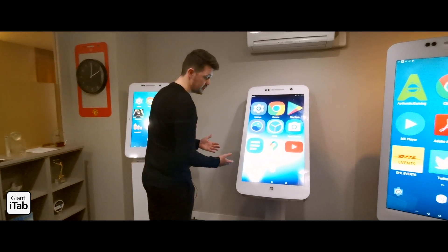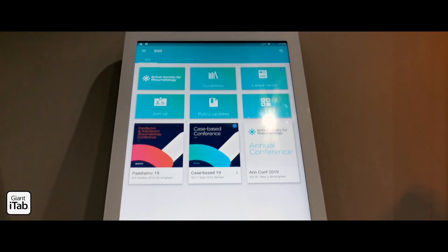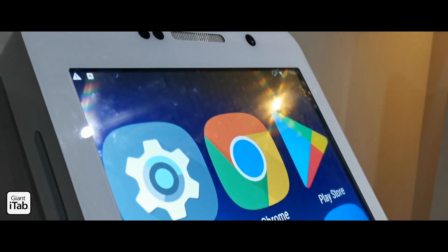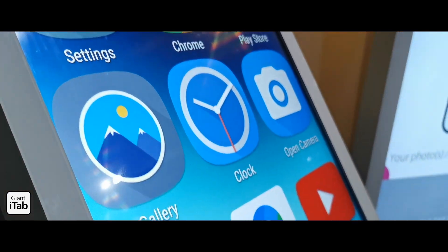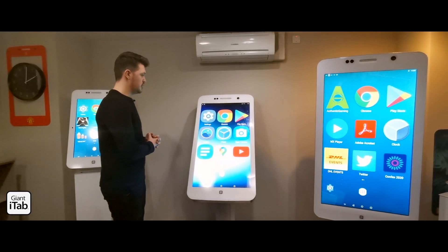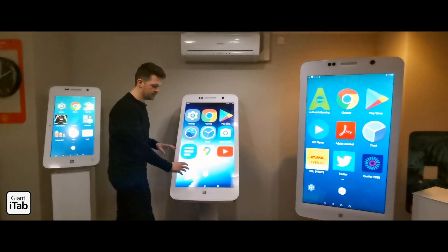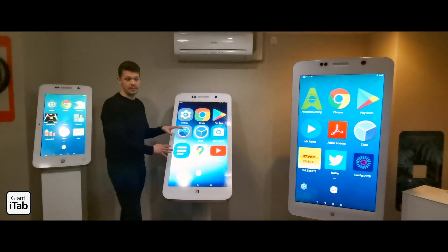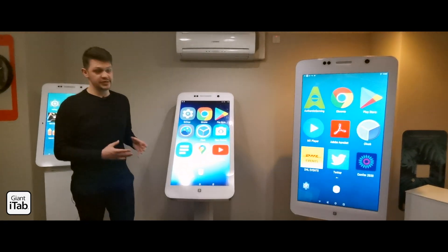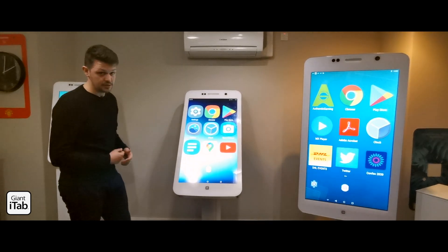We have the 43 inch Giant iTab here. I'd say this is our flagship product — it gets used the most by event organizers and exhibitors. It's a lot bigger than the 27, it's set at an angle that most people use their smartphones at, and it's big enough to gain attraction but not so big that you couldn't interact with all of the different assets within a website or an application. This is the favorite for event organizers and exhibitors, and it can be mounted in portrait or landscape orientation.